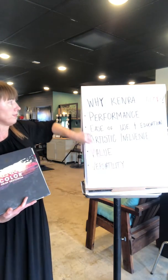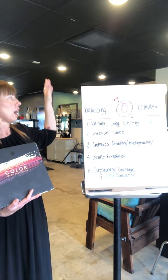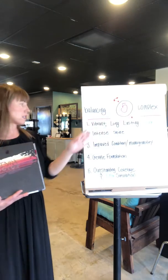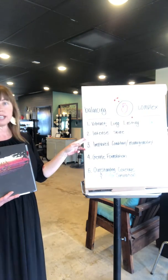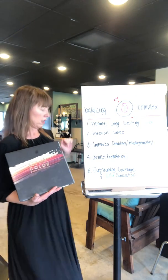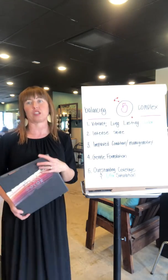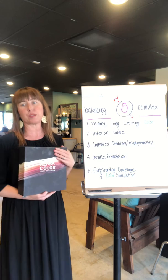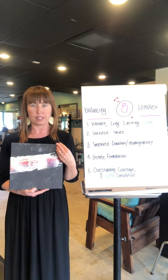Next I'd like to go over one of the reasons why Kenra Color performs so well: the Balancing Five Complex, which provides vibrant long-lasting color, intense shine, improved condition and manageability, gentle formulation, outstanding coverage, and color saturation. It's a proprietary blend of hair color attributes that are going to give you amazing, consistent results every time.